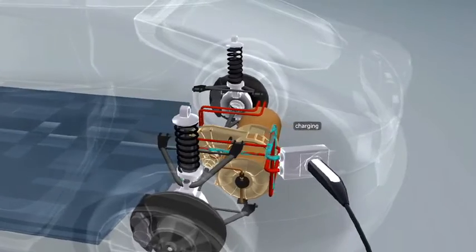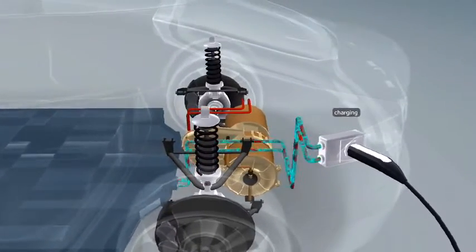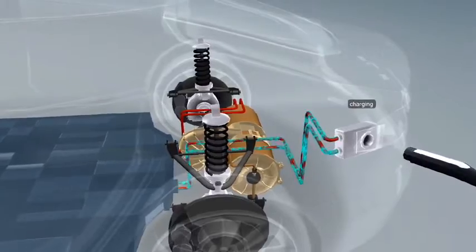The battery charger accepts 120 or 240-volt sources, and the charge port is located in front of the left taillight.